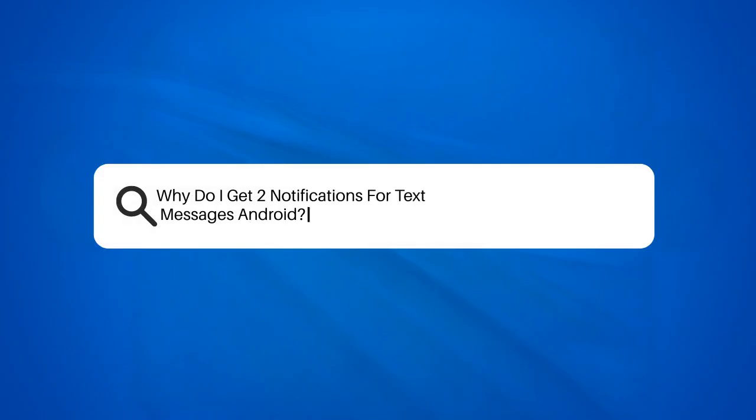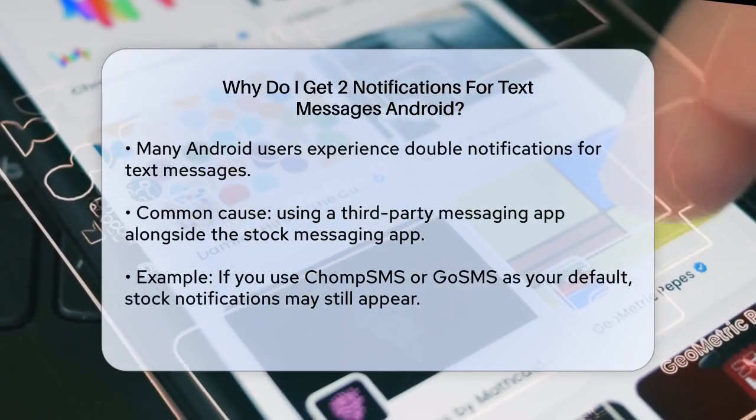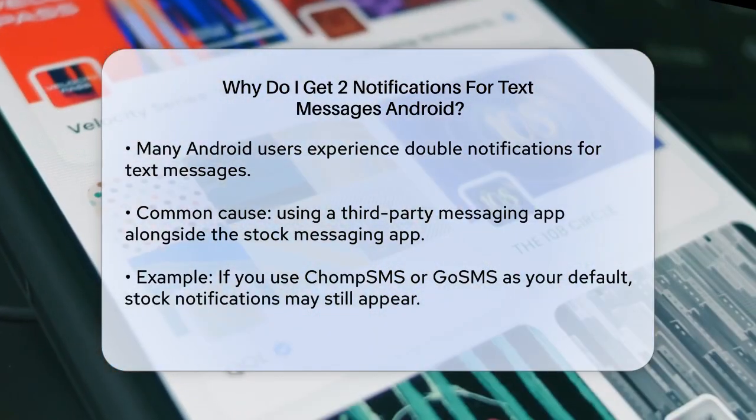Why do I get two notifications for text messages on Android? If you're tired of getting two notifications every time you receive a text message on your Android device, you're not alone. Let's figure out why this is happening and how you can fix it.